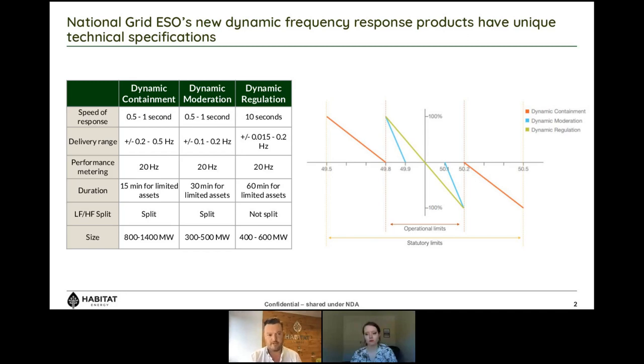The three services are: dynamic containment, operating sub-second; dynamic moderation, also operating sub-second; and dynamic regulation, which looks more akin to traditional FFR. The graph shows how those services are designed to keep frequency within operational and statutory limits. Key differences to traditional services include delivery ranges — dynamic containment operating between 0.2 and 0.5 hertz deviation — and a significant change in performance monitoring: you're required to provide data to National Grid at 20 hertz granularity, which is quite high but necessary given the speed of response required.